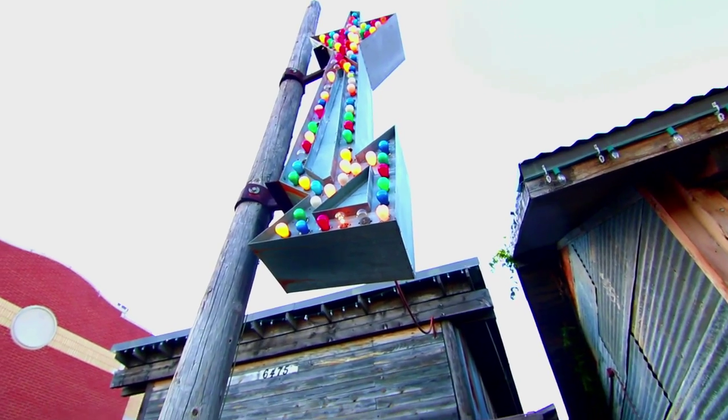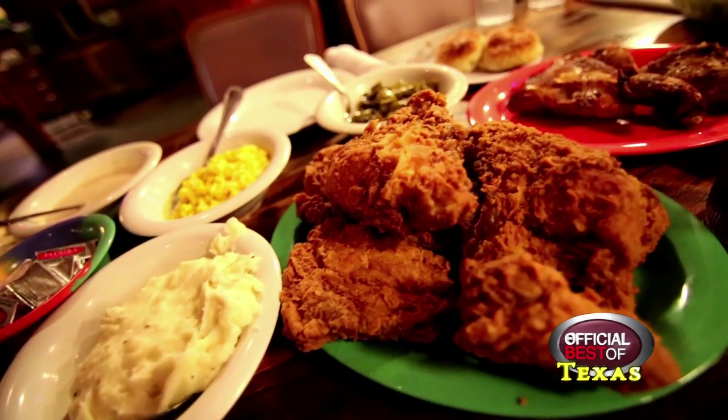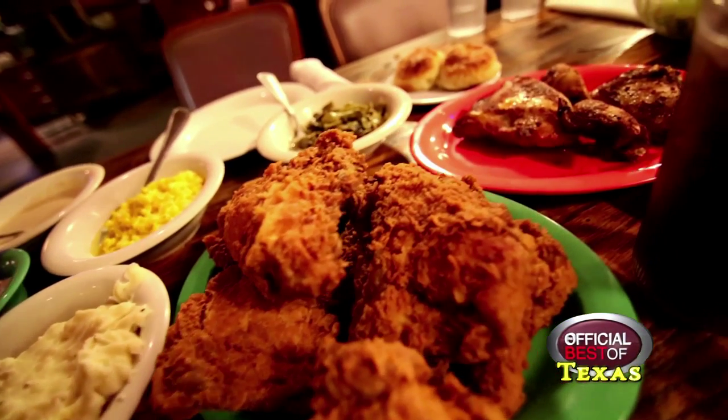We also cater that food out — casual events, formal events, your family reunions, your office parties, any kind of event. We are happy to be there and serve our good old fried chicken.